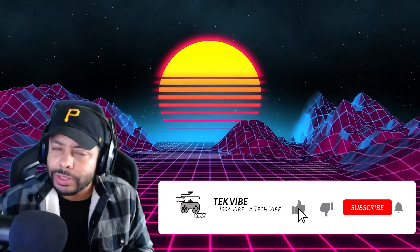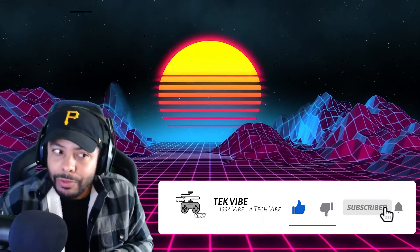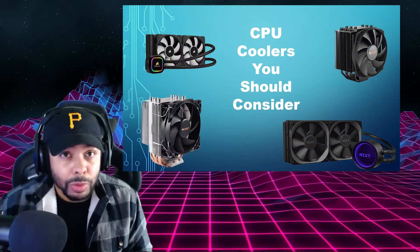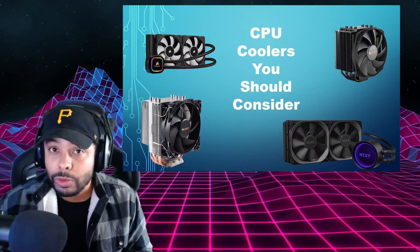So if that's something that's of interest to you or appreciated by you, consider giving us a like, giving us a subscribe, and hanging out, because I really try to help people on this channel. With that said, we're going to get into this. We're going to be talking about CPU coolers that you should be considering in 2021.